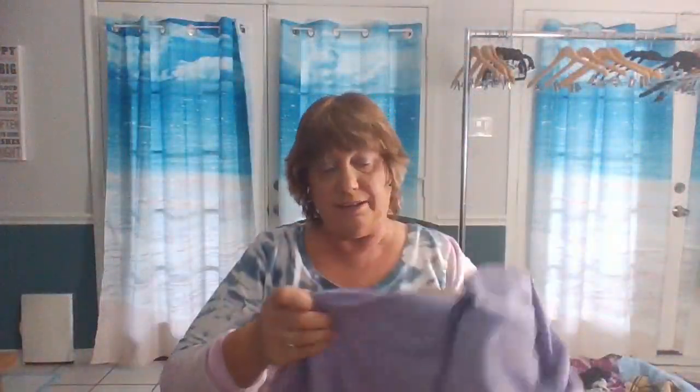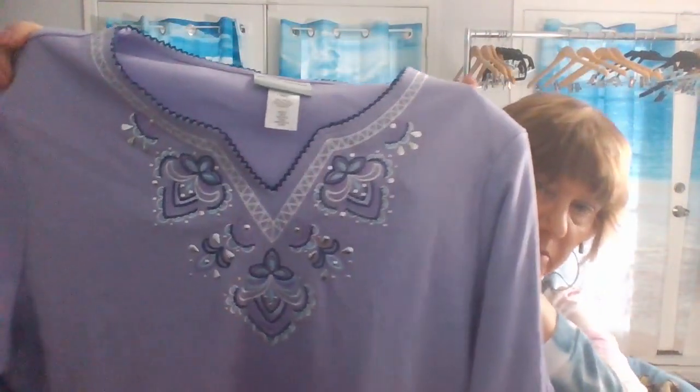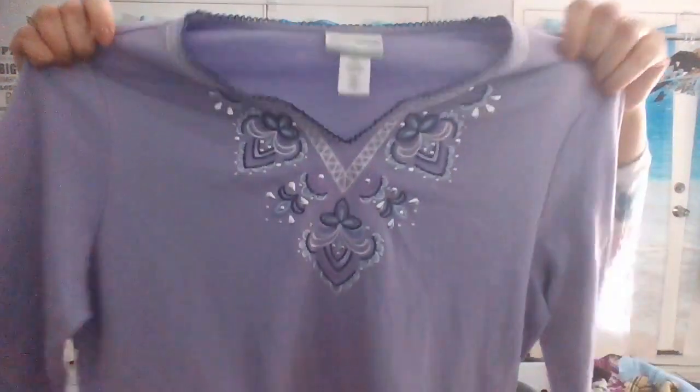Another purple item — my favorite. Alfred Dunner petite extra large tunic. I think it's probably cotton — look at the front. Really nice. I have no problem selling this; it's cotton and polyester. It's a petite extra large, so I'm going to go ahead and put it in my plus size sale. My plus size sale is sizes extra large and up, by the way.